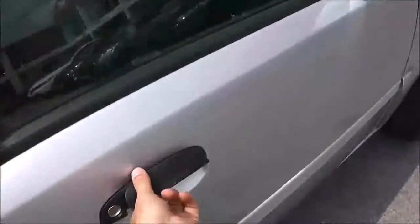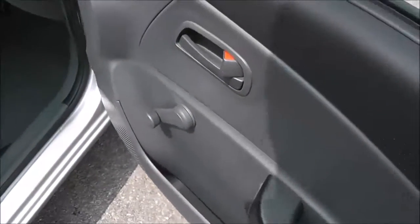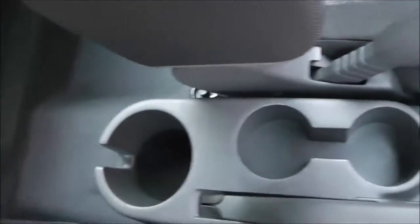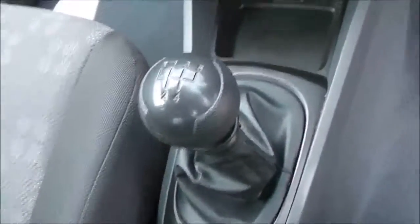If we head into the front, you can see again manual windows, storage and speakers, as well as manual wing mirrors. Same cloth finish in the front. General storage and cup holders down the middle, and it comes with a 5-speed manual transmission.